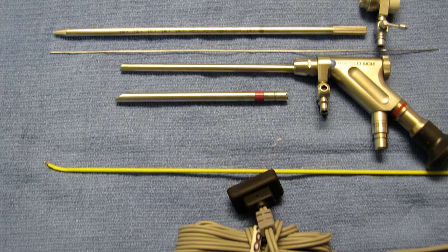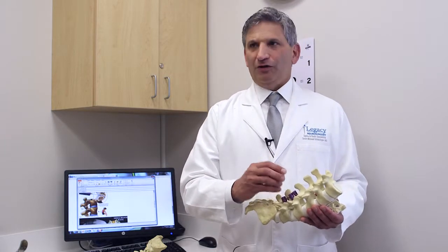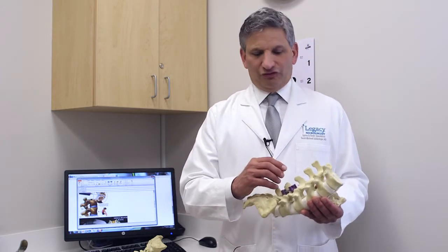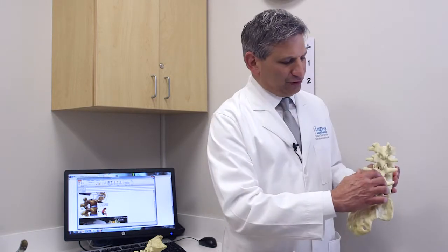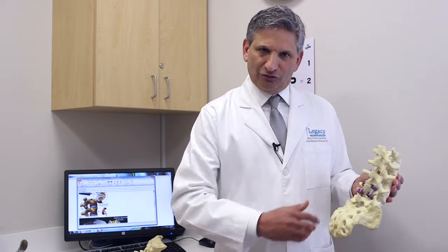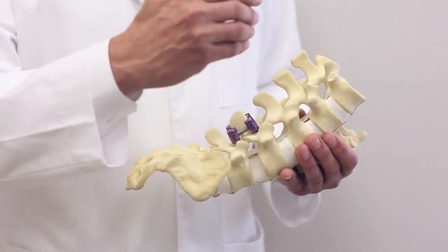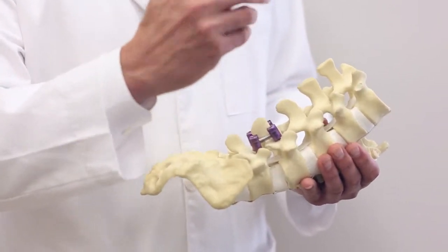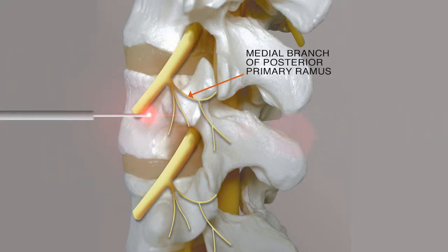Step one and step two are merely indicators that step three — the burning of those little nerves — is appropriate. The little nerves that innervate these joints will typically grow back; they're not main nerves like the nerves that come out and go to your leg. These are just nerves that go to the joint, and they typically regrow over about nine months to a year.